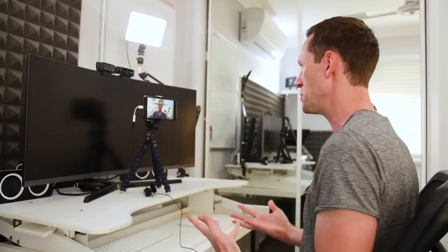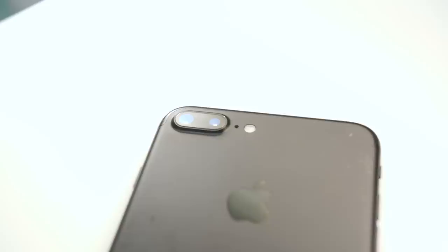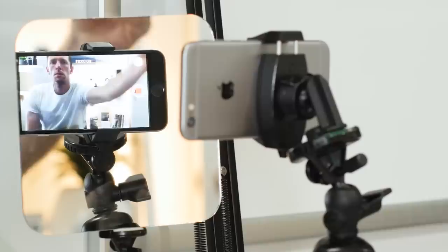Step number three is to decide whether you're going to shoot with the front-facing camera or the rear primary camera on your device. The front-facing camera will be easier to shoot because you can see yourself, which is what's being used here right now, but it's typically lower quality than the primary rear camera. This is really going to be personal preference. The front-facing camera is more than high enough quality for good-looking videos, but if you want the best quality out of your phone, you'll want to use the rear camera. I'll put a link in the cards with a video running through options for filming yourself while monitoring the rear camera.